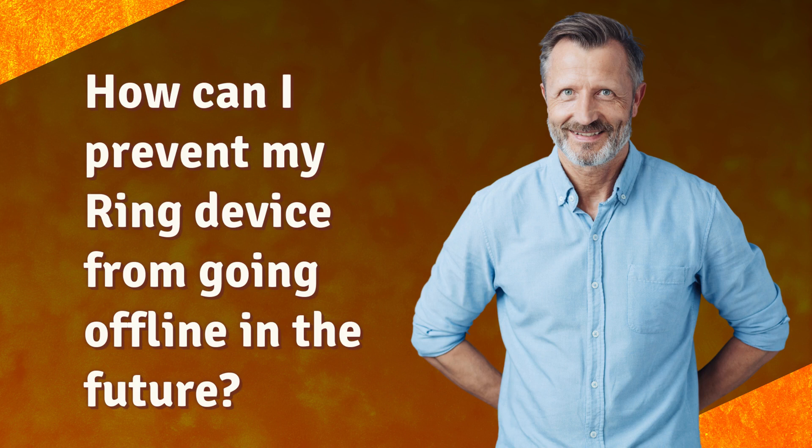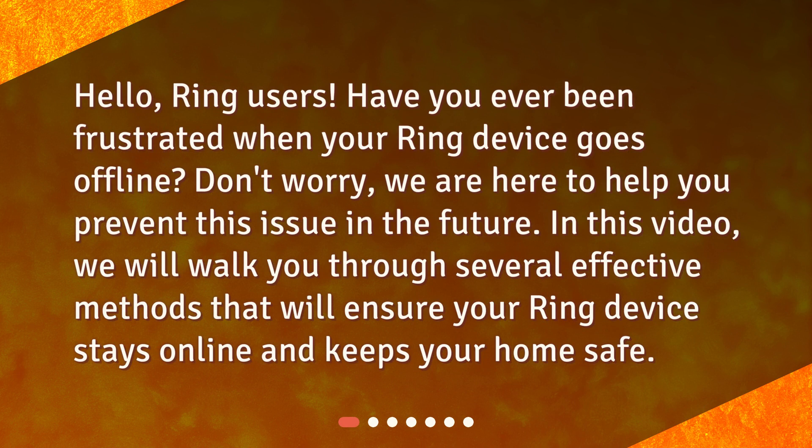How can I prevent my Ring device from going offline in the future? Hello, Ring users. Have you ever been frustrated when your Ring device goes offline? Don't worry, we are here to help you prevent this issue in the future. In this video, we will walk you through several effective methods that will ensure your Ring device stays online and keeps your home safe.